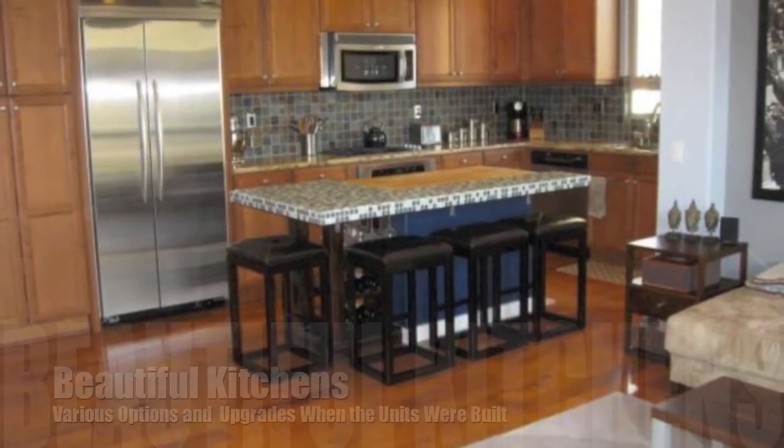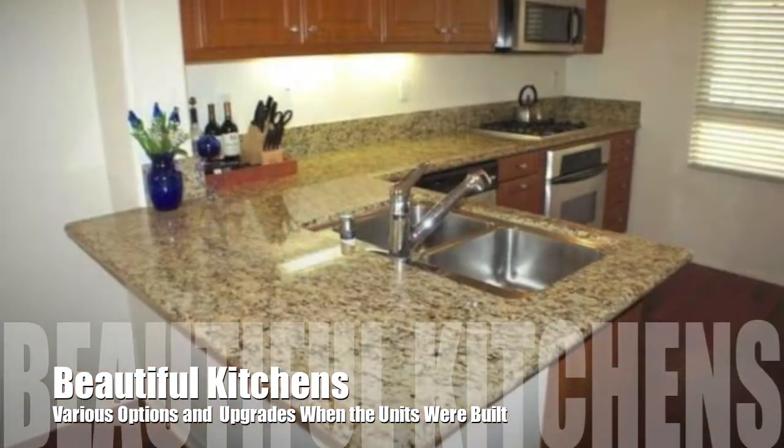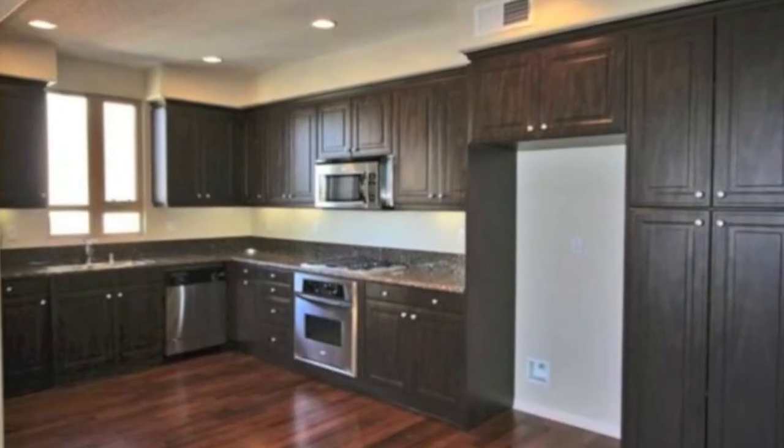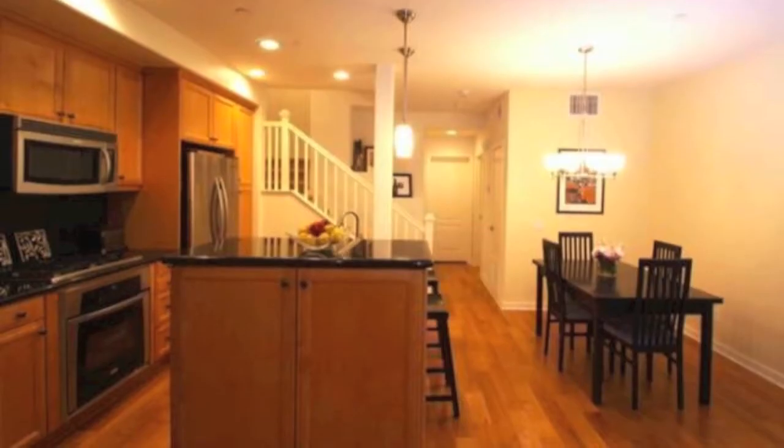When the homes were built, the original owners had various upgrade options, including granite kitchen counters, stainless steel appliances, and hardwood floors, so really no two units are the same in Fusion.